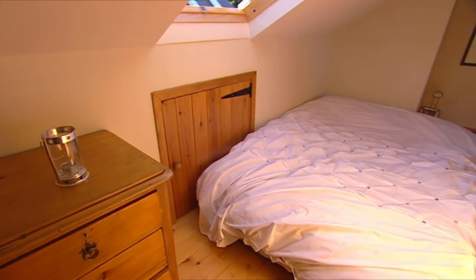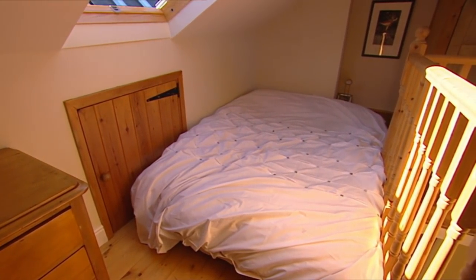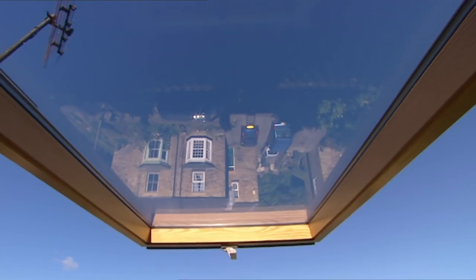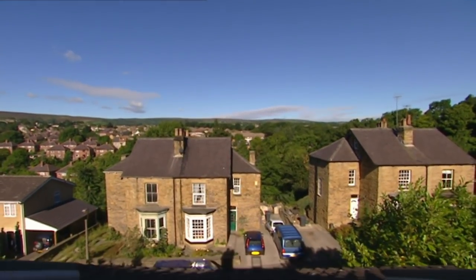How do you feel you'd use all the bedrooms? I think I'd favour sleeping up here, actually — I think we'd make this the master bedroom. We're four miles from the centre of Sheffield and we can wake up in the morning and look at that view. I find it absolutely fantastic.